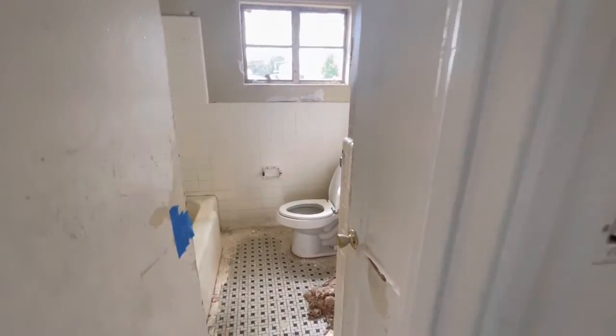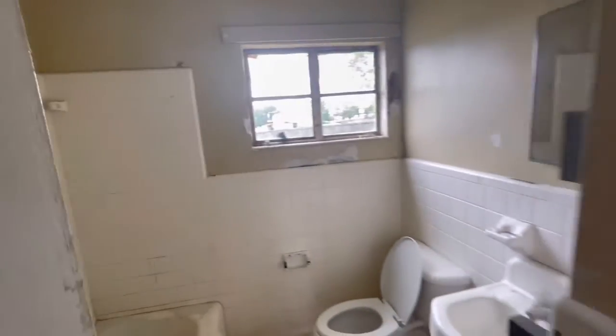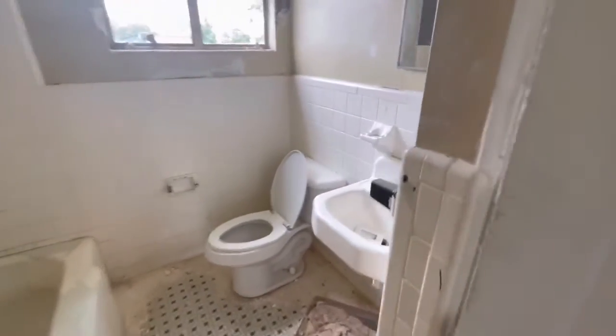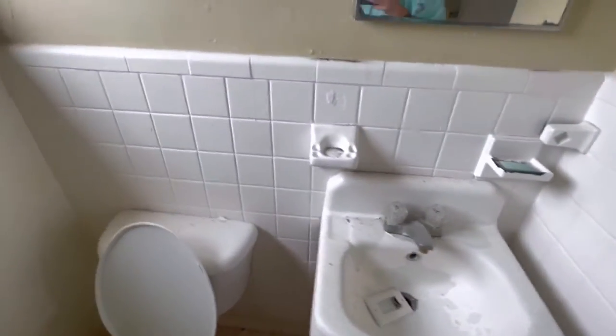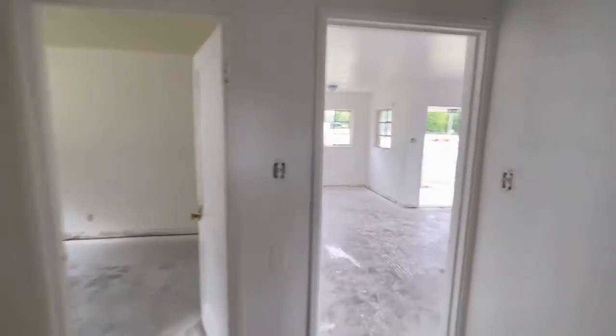I'm going to renew this whole bathroom. It'll look brand new when we get done with it. Put a new vanity in, new toilets. This thing is going to look real good when we get done with it.